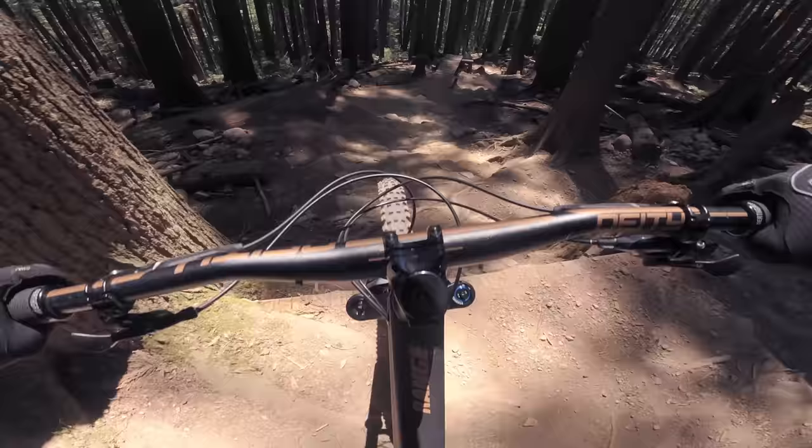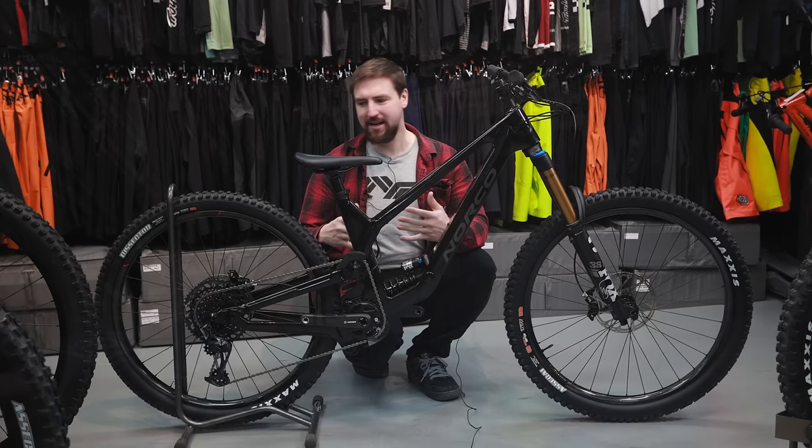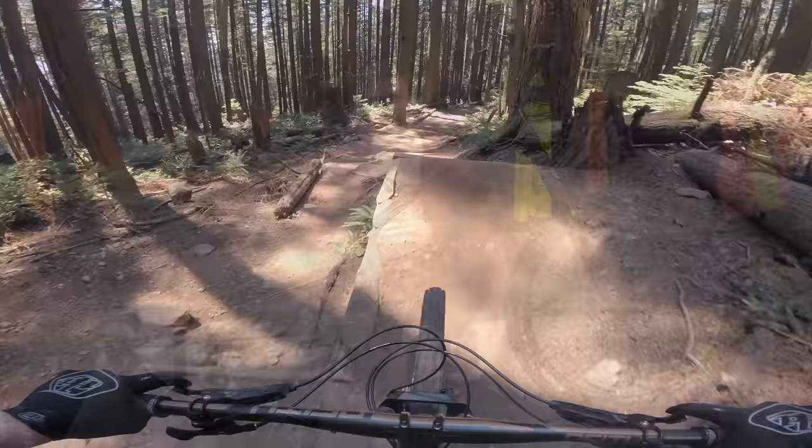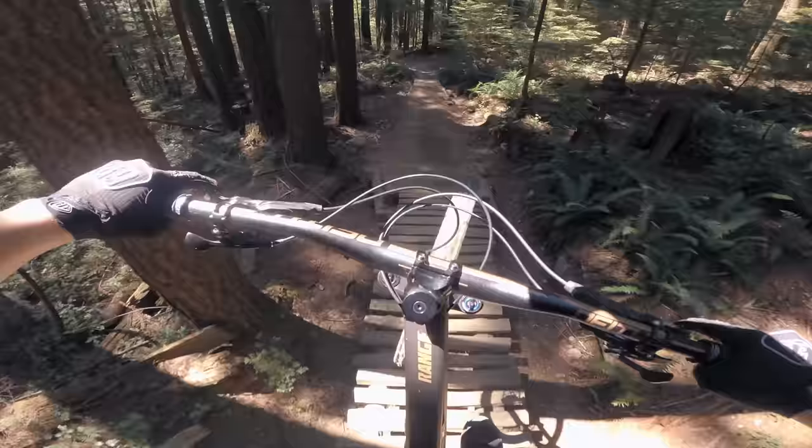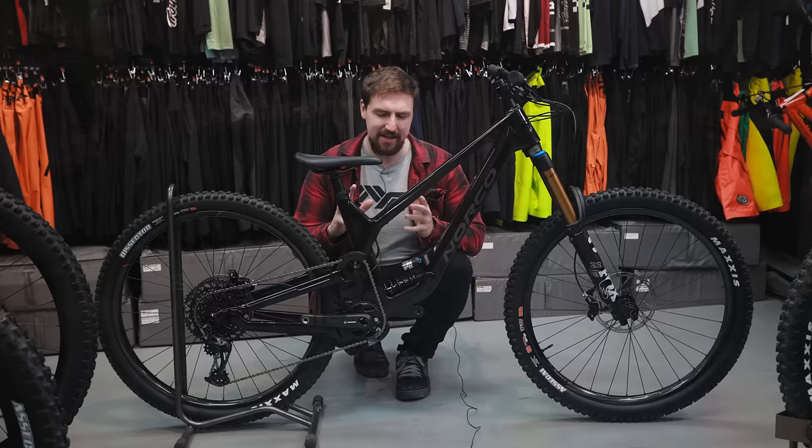If you had told me when I was riding it that this is basically a downhill bike but with a single crown and 12 speeds in the rear, I'd say okay — it feels like that. I would definitely ride this at the park, ride any trails at the park, the roughest trails. It is probably smoother feeling than my downhill bike that I used to have.